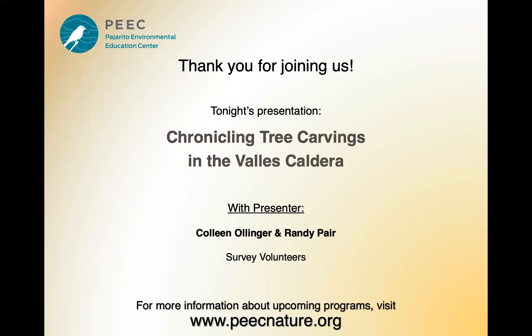A bit about our presenters this evening. Randy Pair is the survey field and documentation leader. Randy, a botanist, participated as a student in Hemis Mountain plant studies and most recently worked as a Bureau of Land Management Environmental Quality Control staffer. Colleen Olinger has helped lead this project since 2008, which is its very beginning. Colleen has worked in historical and environmental areas at Bandelier National Monument and Los Alamos National Laboratory, and she owns a local nature history publishing company. Thank you both for being with us.